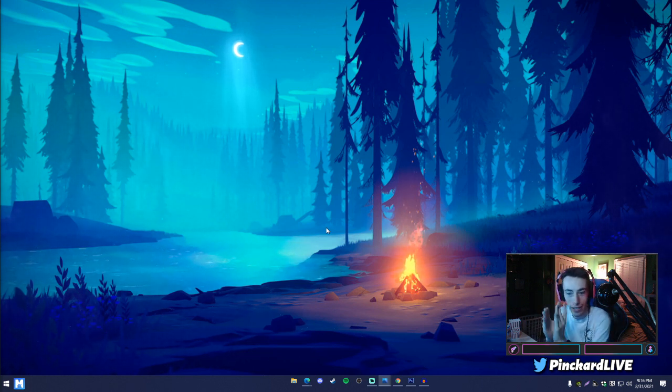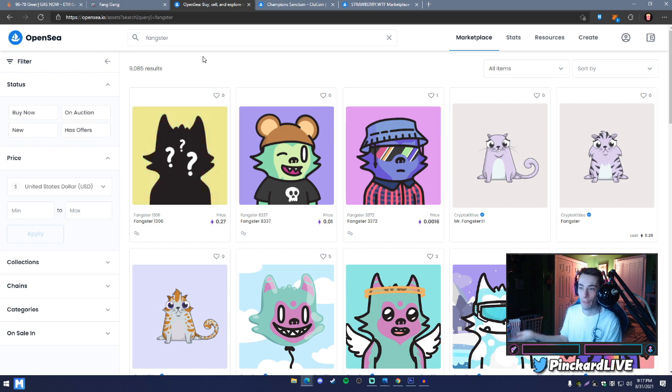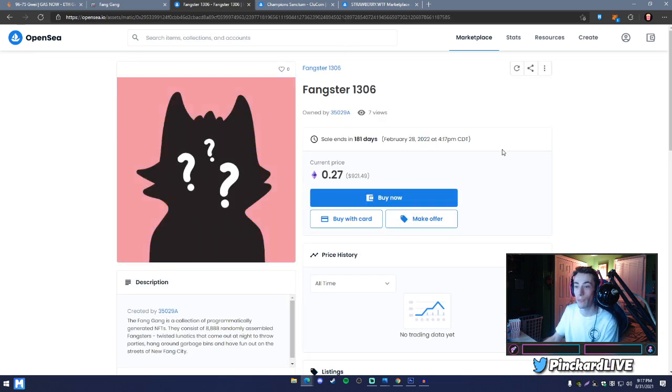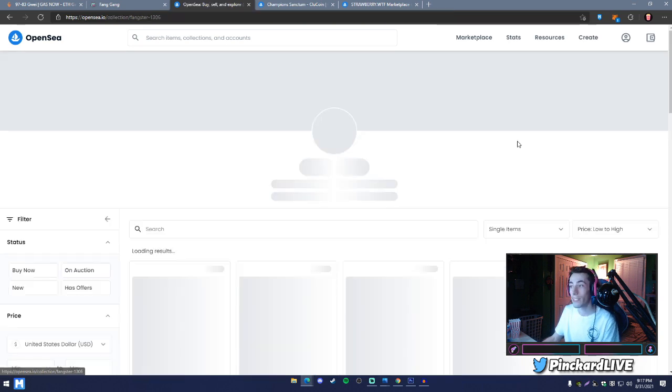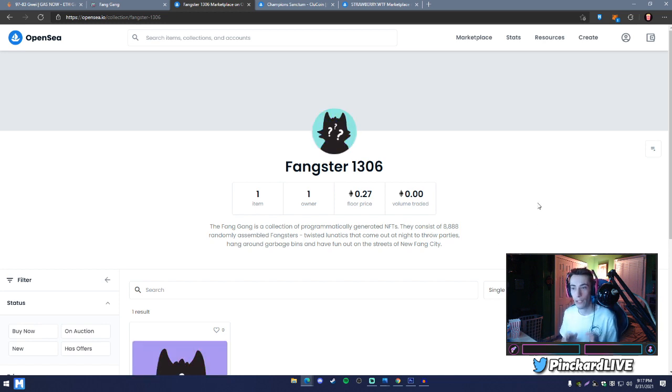One big thing to watch out for is fake OpenSea collections. After all NFTs have been minted, the only place to buy one is on the secondary market like OpenSea, and for new projects, there are a lot of scammers who create fake collections. For example, the real FangGang has a blue checkmark. If you search 'Fangster' on OpenSea, you'll see many results — some are complete scams not made by the real FangGang.